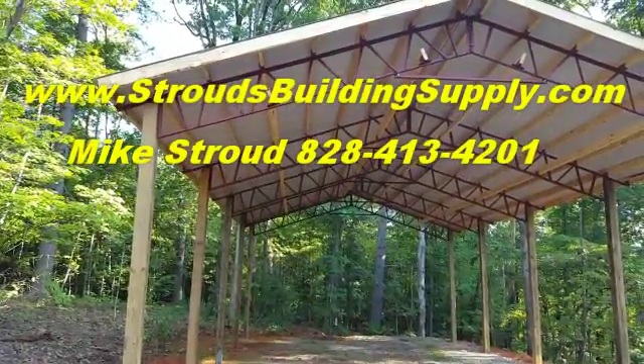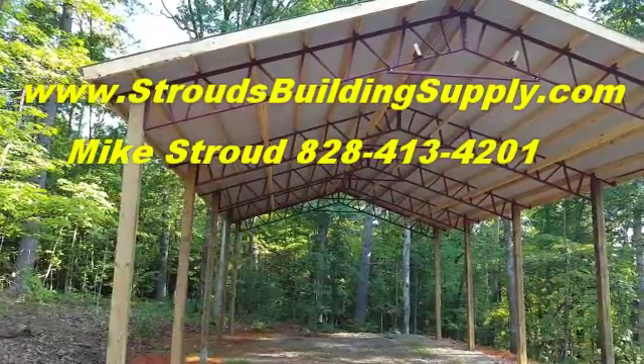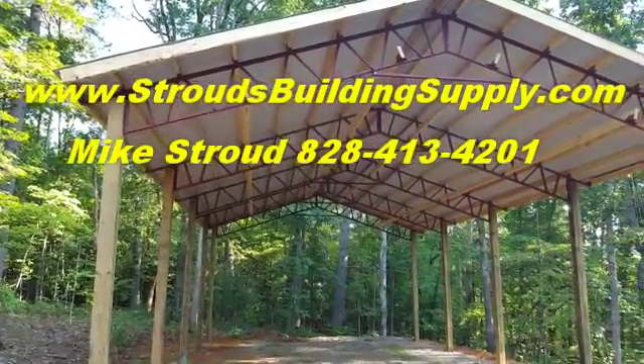Hey everybody, this is Mike Stroud with Stroud's Building Supply and Steel Trusses, out here with Mosley Metals and R&R Ironworks. We just got finished putting another building up.